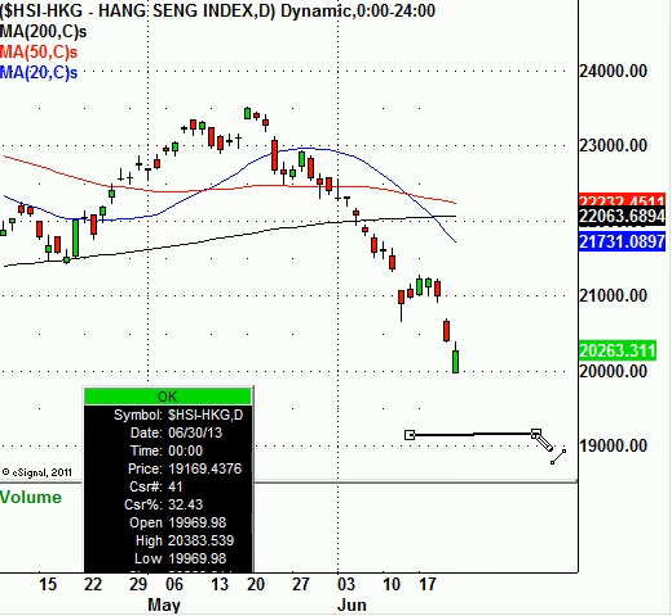The next big support level would be around 19,150. Right now we'll give it the benefit of the doubt that it can hold up for a little bit, maybe a few days, maybe even a week or so. If it goes sideways and builds a sideways base, watch for this level to get tagged around 19,150.